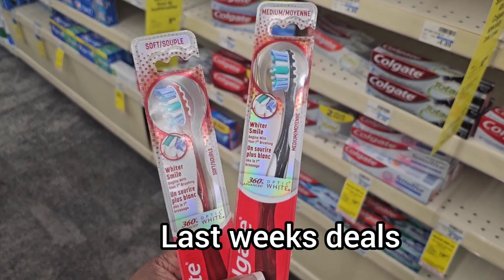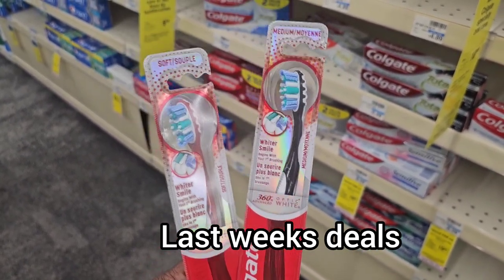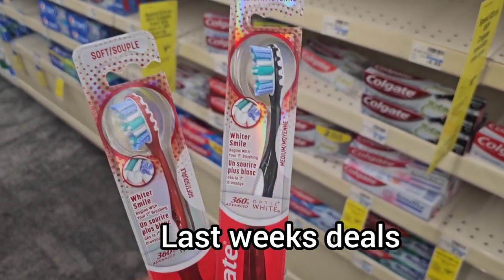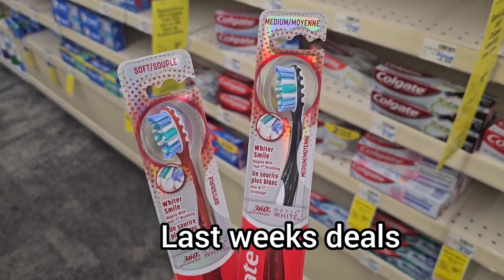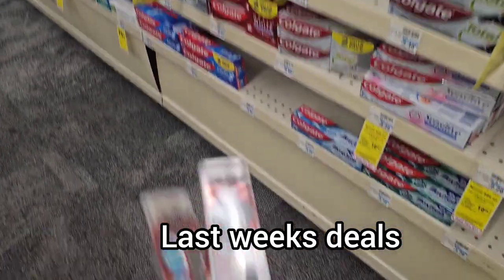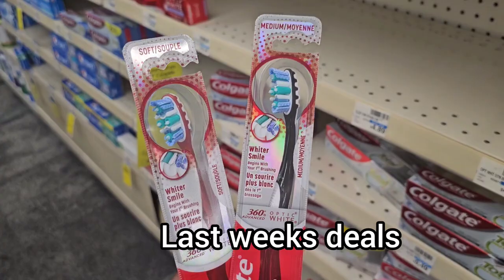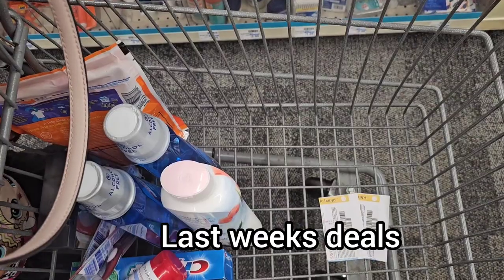There is a $4 off two digital for these Colgate toothbrushes, so since we bought two of them they're going to save $4. $11 minus $4 is $7, and they're going to give us back $5 — so it's like we're paying $2 for two toothbrushes.